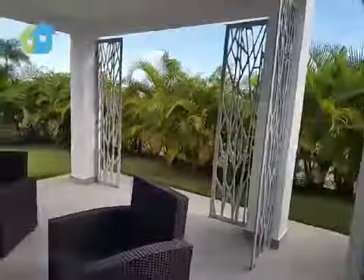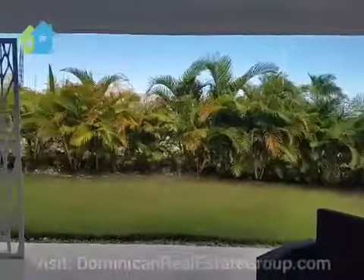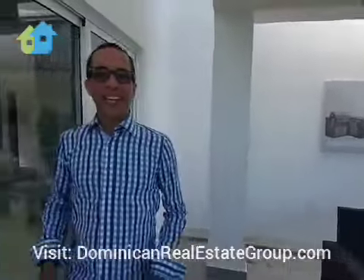Your private terrace — please come out, take a tour, feel at home. This is the Dominican Republic. This is Punta Cana, also known as heaven on earth.